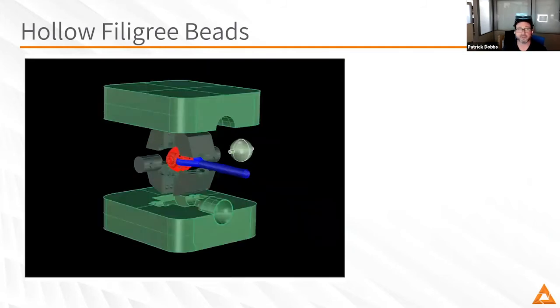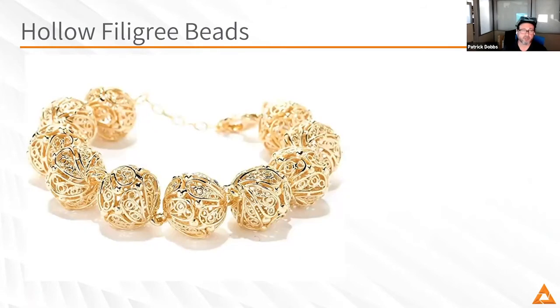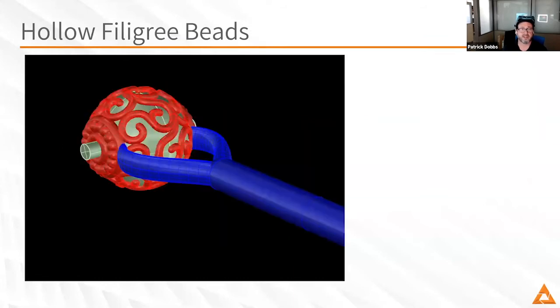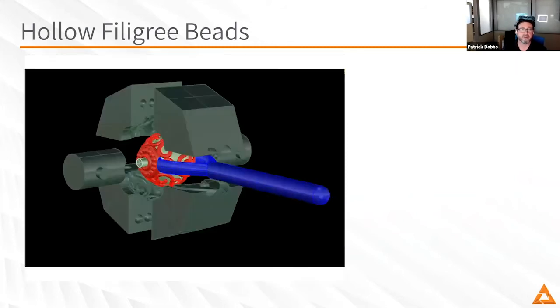A bead like that would have been very difficult to do in any way — whether printing it or using any of the old traditional methods. This makes it simple and easy. The CAD part is a little bit difficult, but the time saving is huge. You end up with so much time saved on the back end that it allows you to spend the time on the front end, do the mold, and get it done right.